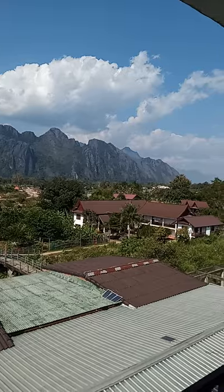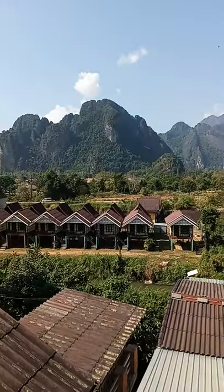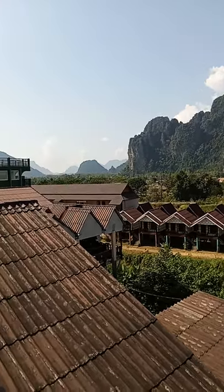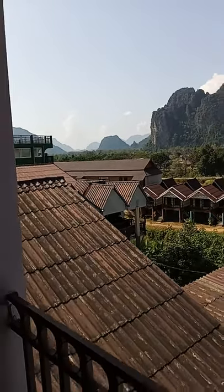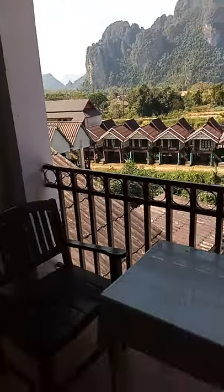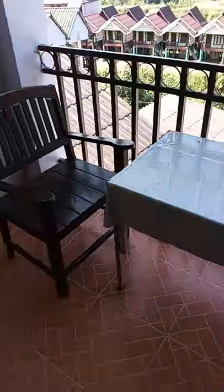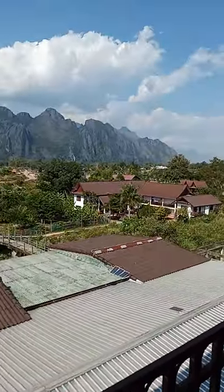This is our view from our nine pound room in Vang Vieng, Laos. It's very busy at the moment with Christmas week and New Year coming. We had to move from our last hotel, and we're glad we did because this place is much better and cheaper as well, and it's right next to the previous place.